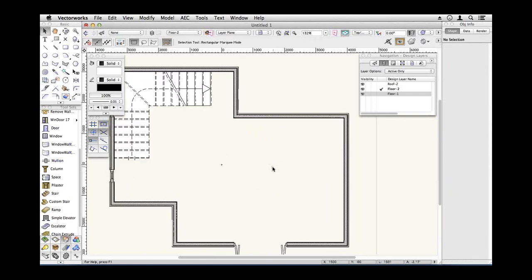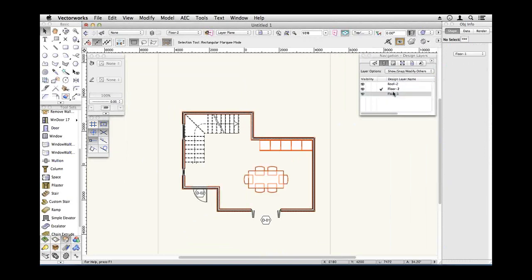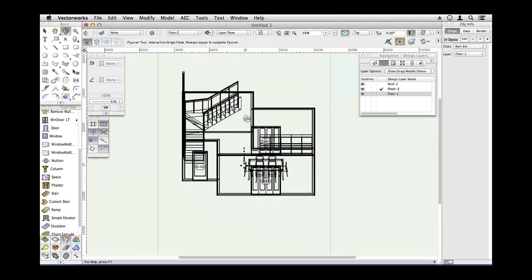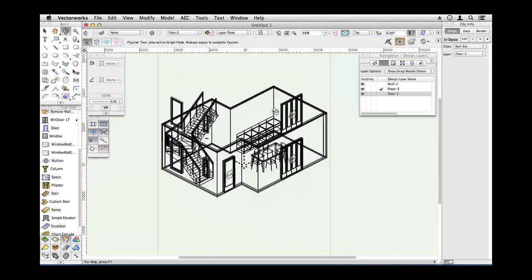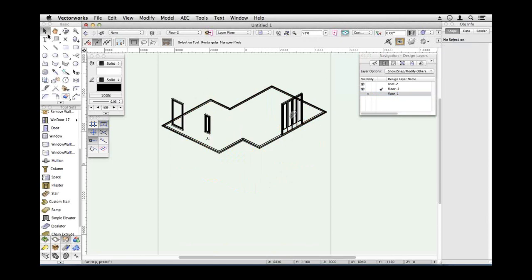So what have I started to get here? Let's make my layer options 'show/snap/modify others' — I can now see both floors and I can see my stair. Now my upper floors — going to active only — we'll find that the upper floors actually have very narrow height because they're set to be bound to the floor above, but there is no floor above. So Vectorworks doesn't know what to do and creates the floors with no height. Ideally I want to create a roof and then have these walls fit themselves to the roof.